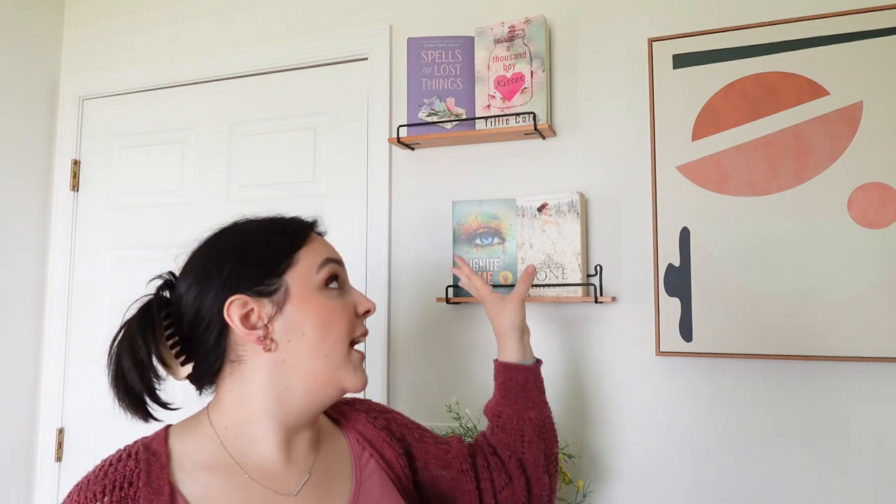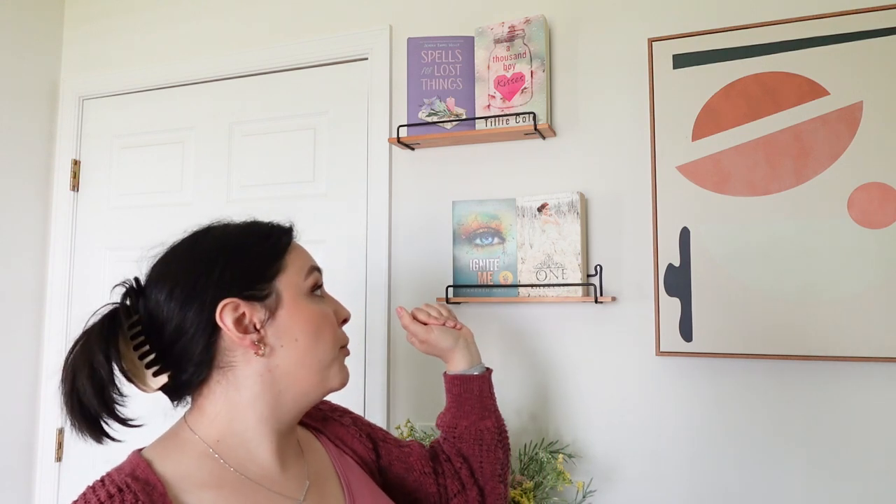I'm going to jump into the bookshelf tour. I figured I'd start over here just because you'll see some gaps in my bookshelf — I hung these little mini shelves and decided to put books on them. I think it looks really cute, and I've already started switching them out for the seasons. Right now these are my spring books which I feel look really pretty.